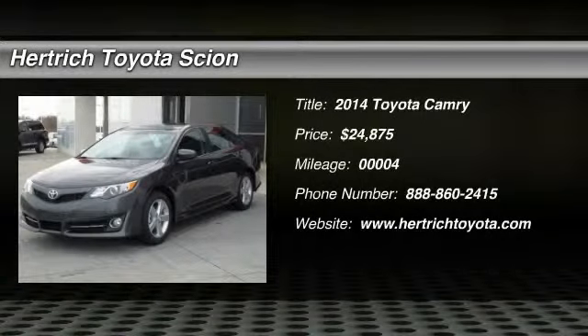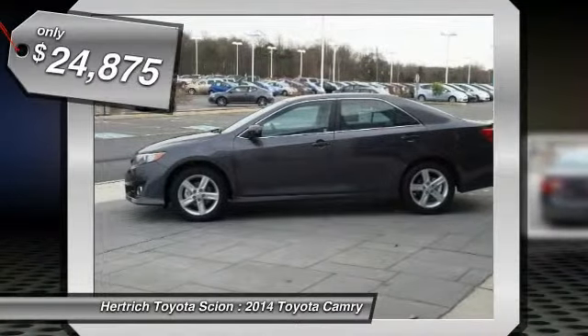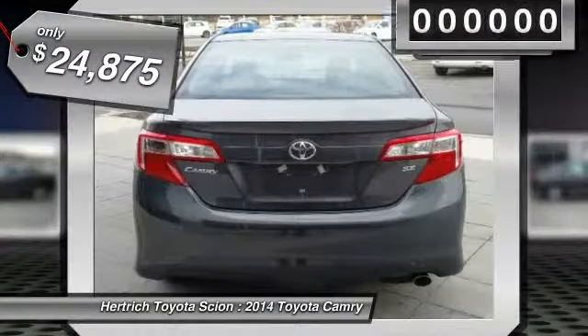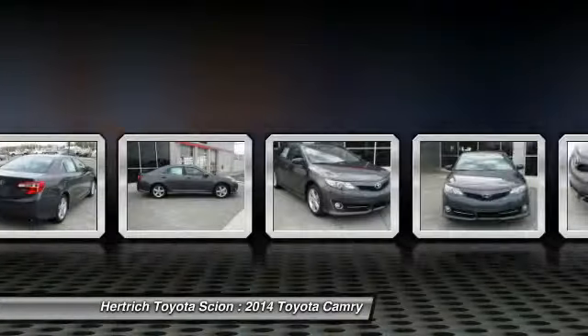This 2014 Toyota Camry SE is offered exclusively by Hertrich Toyota of Milford. This 2014 Toyota Camry has great acceleration and wonderful styling without sacrificing exceptional fuel economy. The look is unmistakably Toyota. The smooth contours and cutting-edge technology of this Camry SE will definitely turn heads.